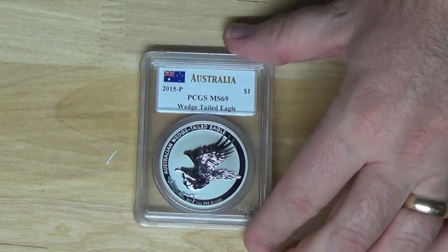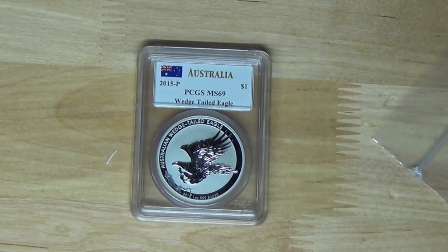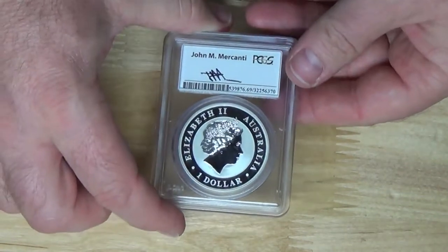I guess last year he's not signing them for PCGS anymore - he switched over to NGC. So much for trying to keep the same grading company throughout my collection. It's a personal collection, so I don't know how big a difference it'll make later on if it needs to be sold.